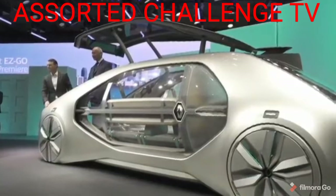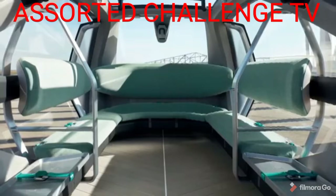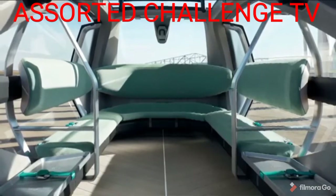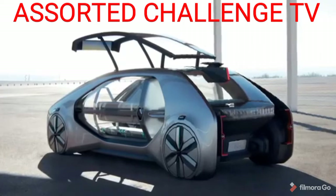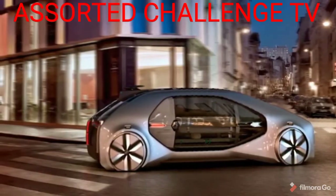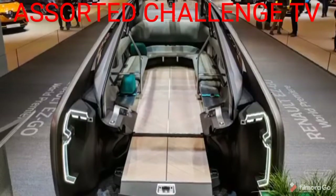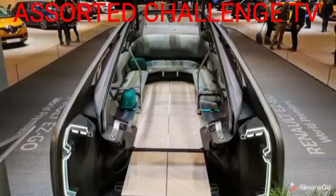With huge glass panels on all sides, this car maintains an outdoor feel even when it's filled up with people and luggage. It's an all-electric, level 4 autonomous vehicle that actually won't be for sale to the public. You might, however, see this car all over as it's rolled out as a taxi — Renault would either use the car itself as a taxi service or sell the car to taxi companies.